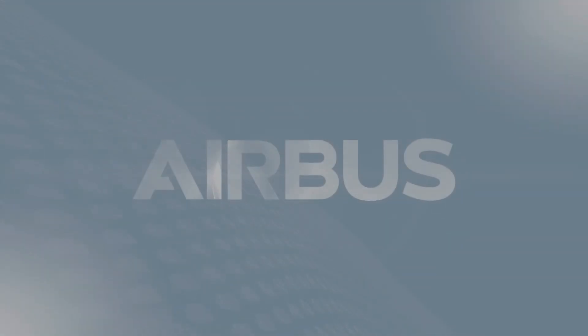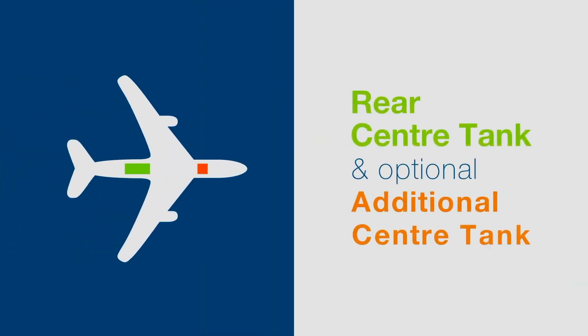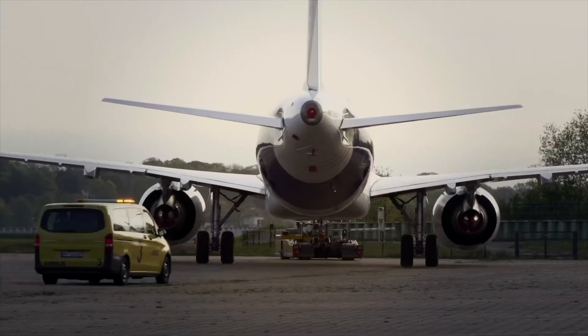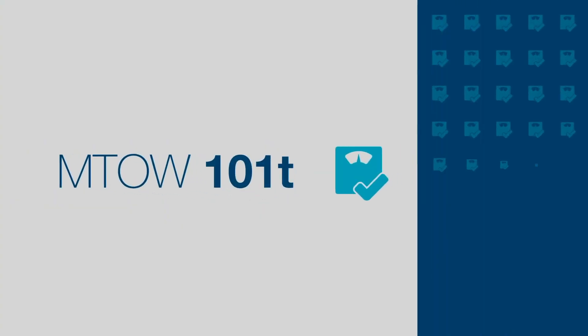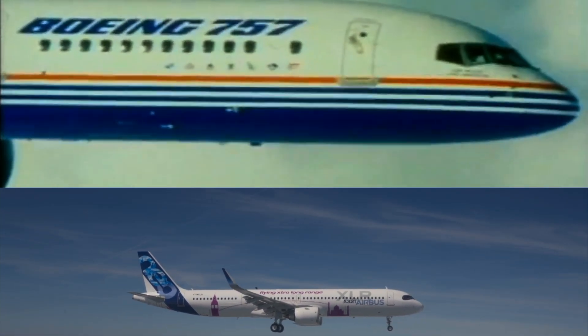Airlines asked Airbus for even more range to open new routes, so Airbus launched the ultimate A321XLR. It featured a new structural fuel tank behind the wing box, new upgraded landing gear, new intermediate flap settings, and a higher MTOW of 101 tons. The question is: is this variant a true 757 replacement?